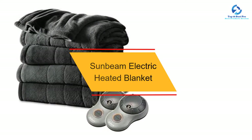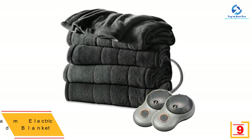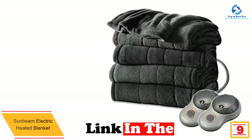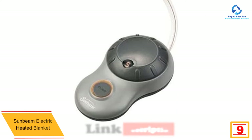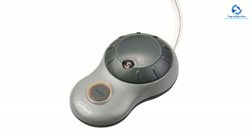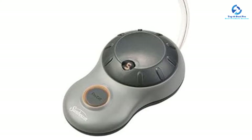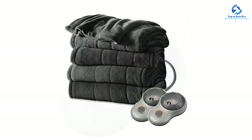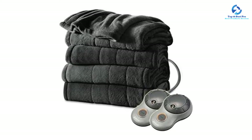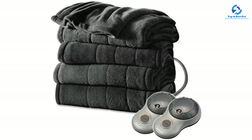Moving on at number 9, we have the Sunbeam Electric Heated Blanket. This blanket has 5 heat settings to select from depending on your needs, and it is also known to be very energy efficient. It has been made using quality materials which make it durable, and it can sense heat and adjust the temperature accordingly. Despite featuring high-quality material, it does not compromise its classic nature, so you will not only feel comfortable but remain stylish as well.